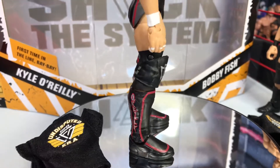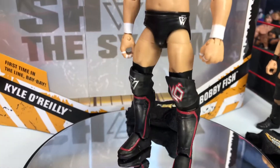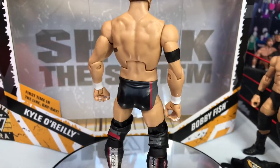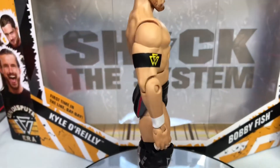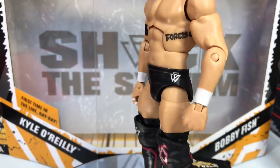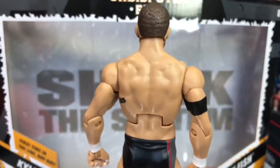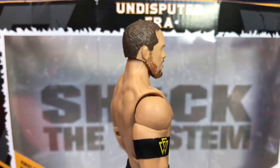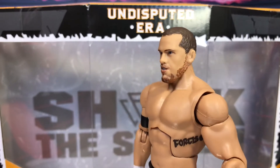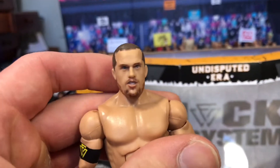Here is the attire of Kyle O'Reilly. As you can see, the red and silver boots, and also red and silver design on his knee pads. Got a lot of black in his attire. He has the armband of the Undisputed Era there, his fingers are taped up, and he's got a tattoo under his arm there. Let's take a look at his head scan — I think it kind of looks like him, but it's a weird facial expression. The faceprint technology looks great.